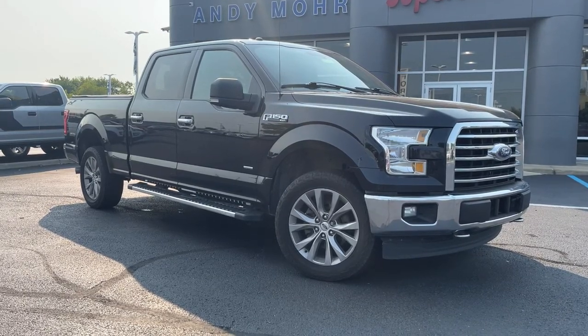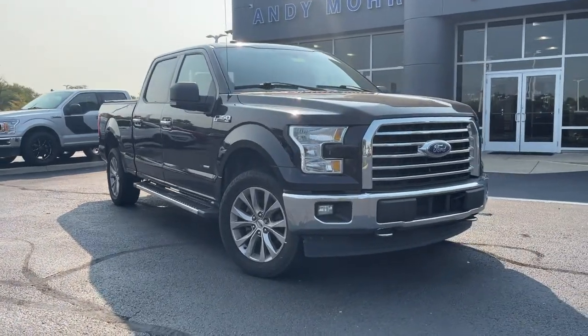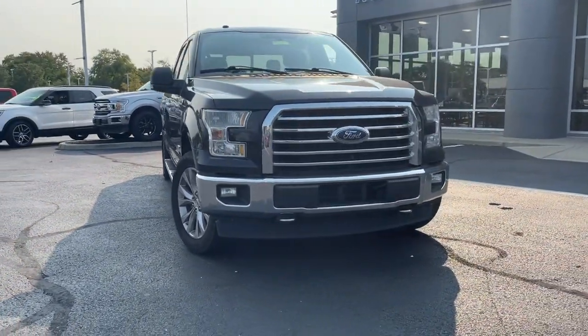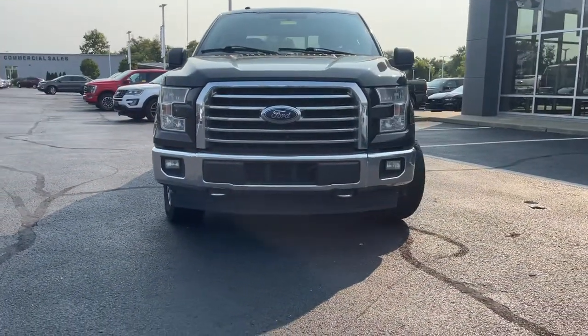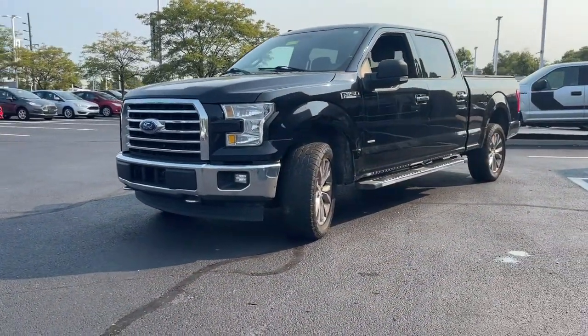Hop into the 2017 Ford F-150. This vehicle still has fewer than 50,000 miles on the clock, so it won't last long. Enjoy a new level of ease and confidence, whether at work or play, when you're in this F-150.